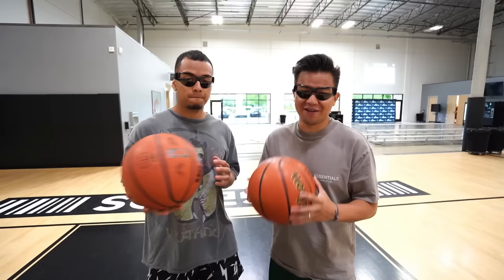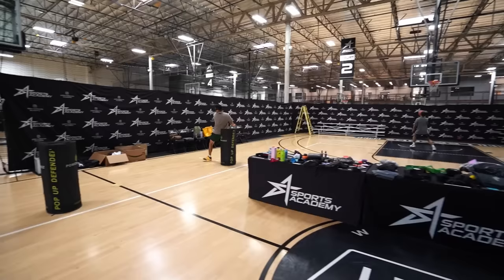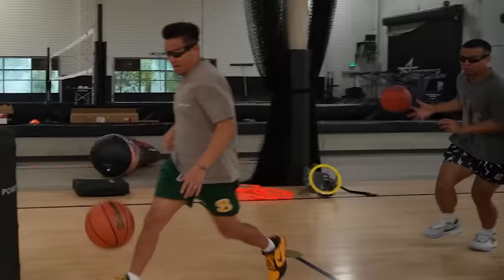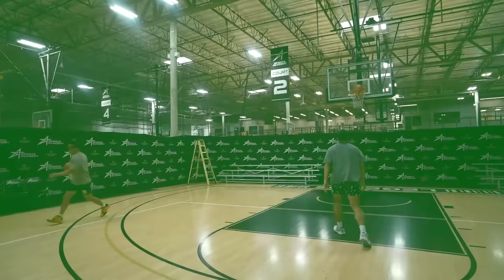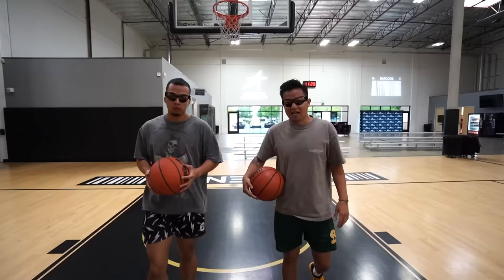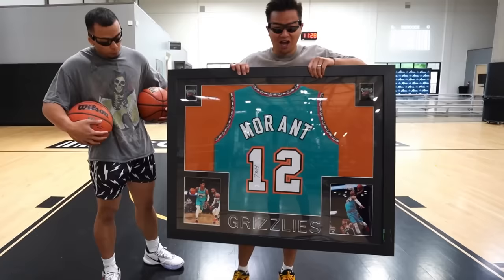I'm going to give it a thumbs up too. The next gadget is a three-pack dribble goggles for $11.99. The first to make a layup, dribble through the power hands, make a free throw, and come back and make a three-pointer wins this challenge. I'm giving these dribble goggles a thumbs up. Justin's going to give it a thumbs down. The cool thing is I won challenge number one, so it's one to zero. The person who wins the most challenges wins an autographed Ja Morant jersey poster.